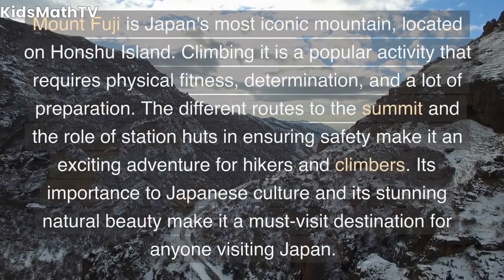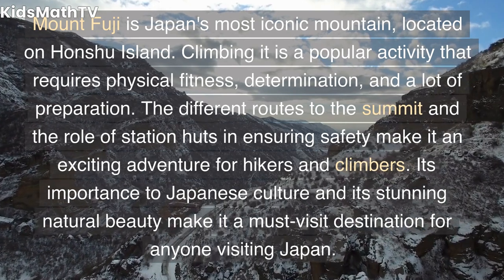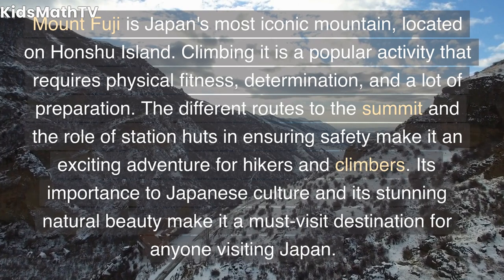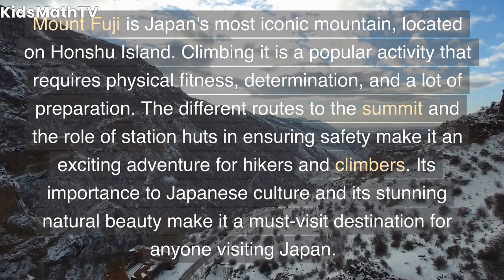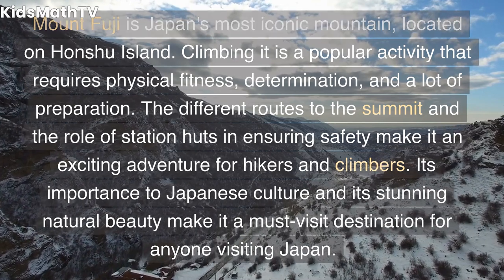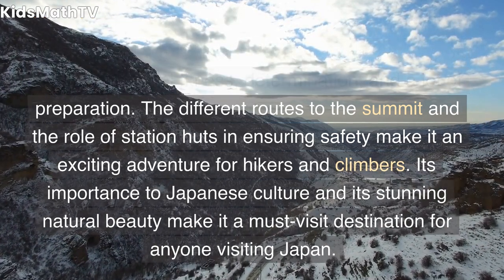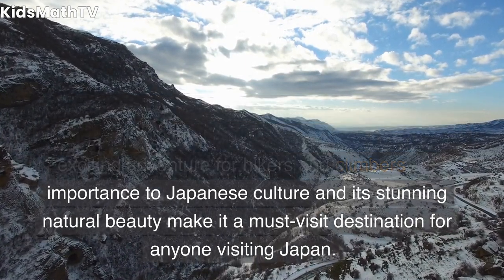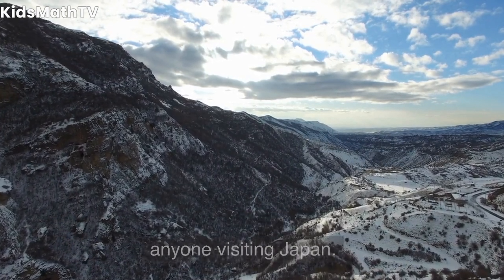Conclusion: Mount Fuji is Japan's most iconic mountain, located on Honshu Island. Climbing it is a popular activity that requires physical fitness, determination, and a lot of preparation. The different routes to the summit and the role of station huts in ensuring safety make it an exciting adventure for hikers and climbers. Its importance to Japanese culture and its stunning natural beauty make it a must-visit destination for anyone visiting Japan.